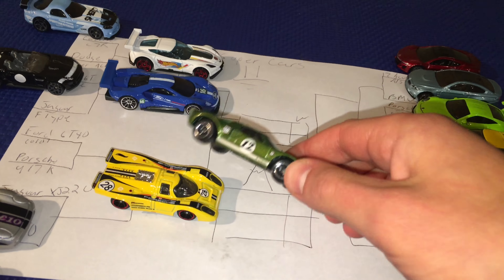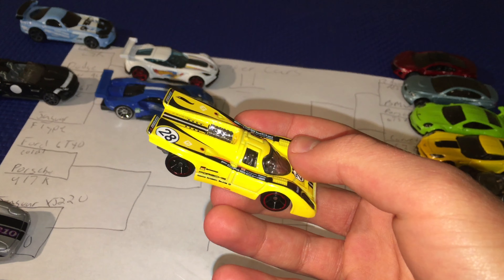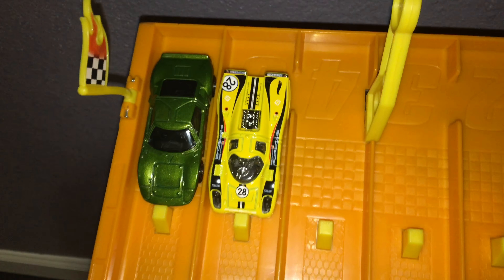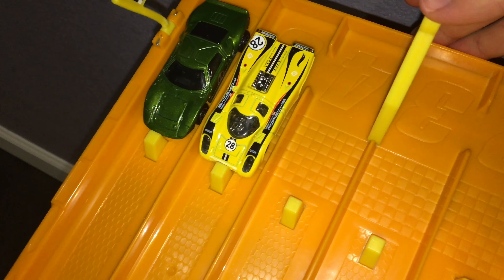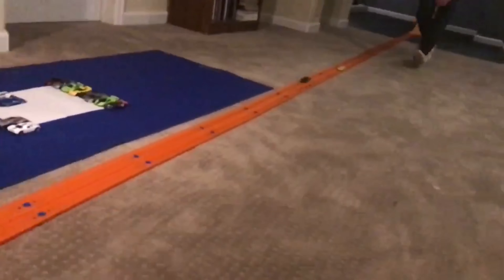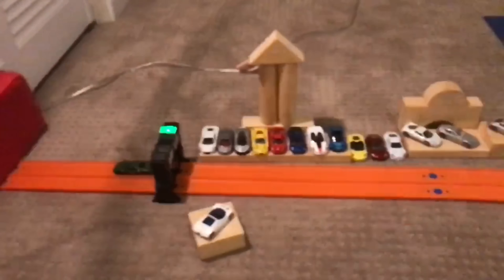Now we've got two legendary Le Mans cars going at it — the vintage classic GT40 taking on the legendary Porsche 917K. These cars were known for winning a race that lasted a full day; now they've got to win one on a much smaller scale. Porsche versus Ford in a battle for Le Mans supremacy — on your marks, get set, go! The GT40 gets the early jump and runs away with it. The 917K ironically doesn't have much stamina.